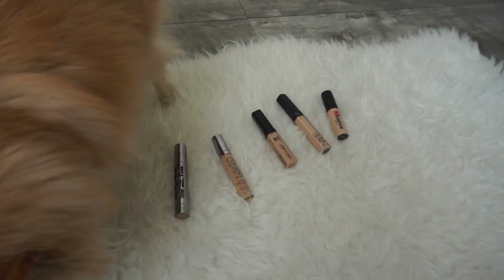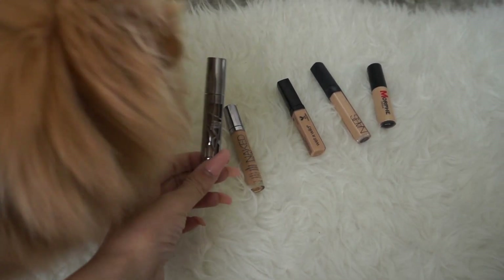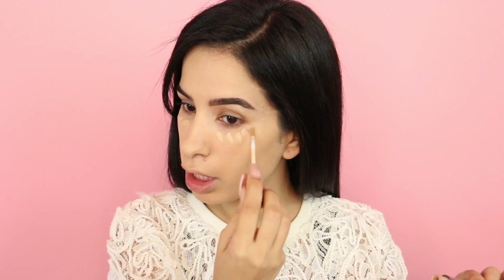Now Juicy needs to choose a concealer for me. She went with the Urban Decay one — this is actually a very good one, thank you Juicy! So for my concealer, Juicy chose the Urban Decay All Nighter concealer. This is really full coverage — there's no in between. It even covers tattoos. The shade is Medium Light Neutral, which has a neutral undertone.